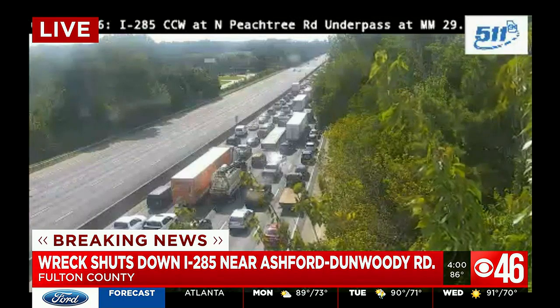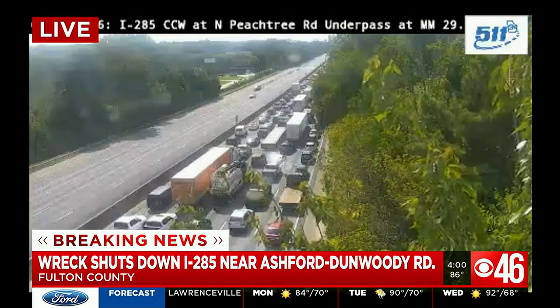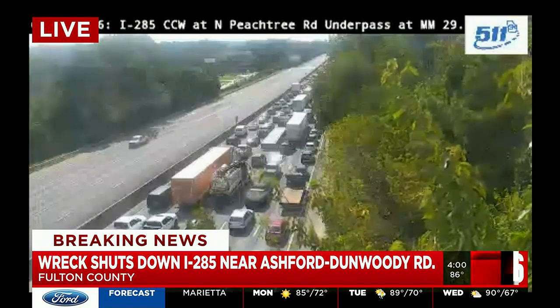Here's the good news in all of this: so far, no one has been reported injured. But we do want to emphasize you have to avoid that area of town if you possibly can. To be honest, there aren't too many other ways to get into that area.